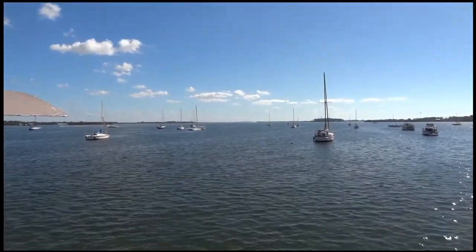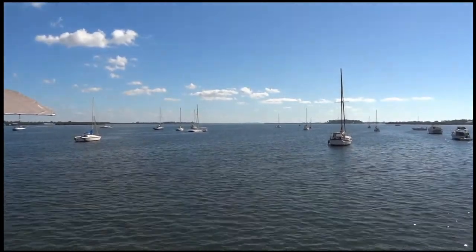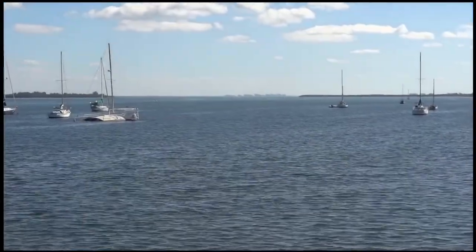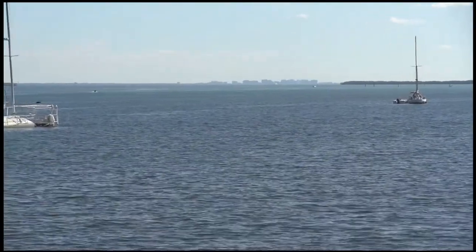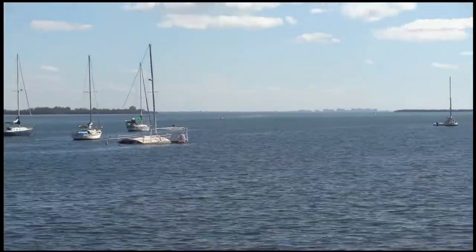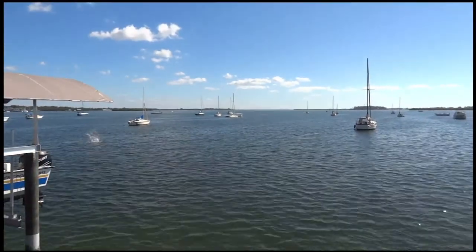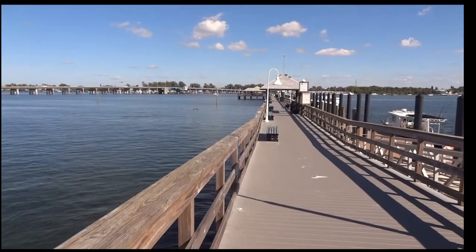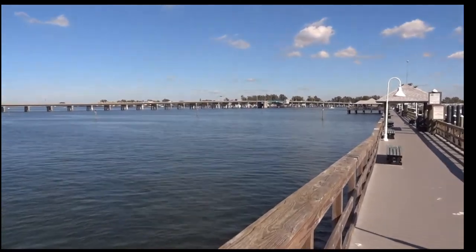I don't know if you can see those buildings way out in the distance, but that is the city of Sarasota to the south of us. This is actually the pier area that extends from the back of the restaurant. There's the Cortez Bridge going back over onto the mainland.